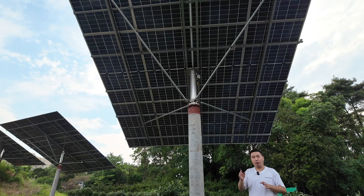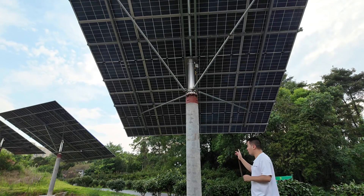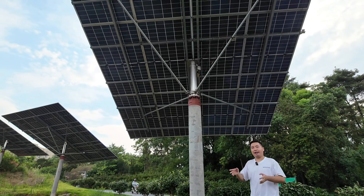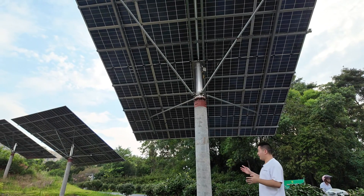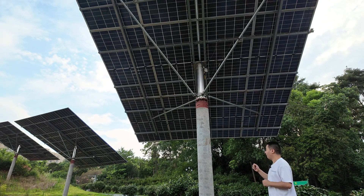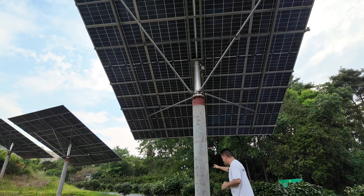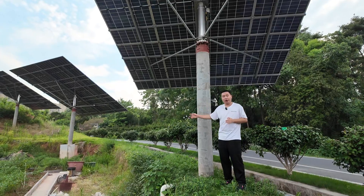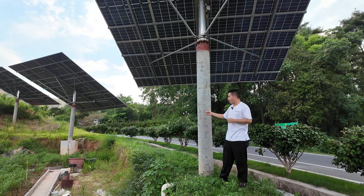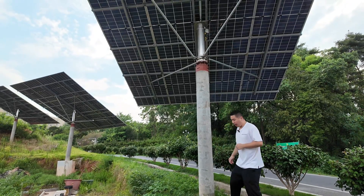After our testing, the solar tracking system produces more than 50 percent more power than the fixed non-moving system. So I think you should consider the solar tracking system. It can be very strong — you can use cement or steel tube for the support. You can choose steel tube as well, because cement is easy to find in your country, but if you buy from me you can use the steel tube.